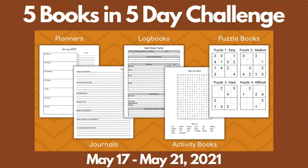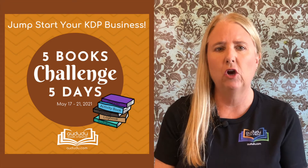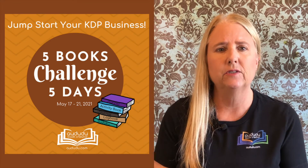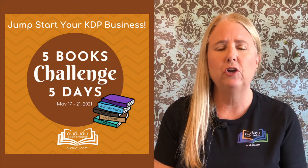Are you brand new to KDP and have no idea where to start? Maybe you're stuck creating the same type of books over and over again, or you keep creating books and getting no sales. My five books in five days challenge will help you jumpstart your KDP business.